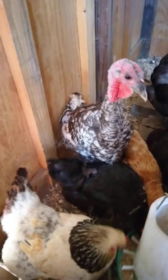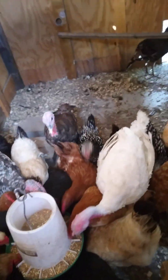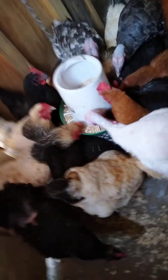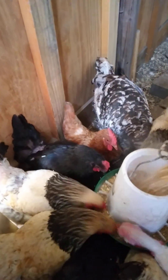And here they are. I love it. Look at them going to town. And they get fed every day like this.